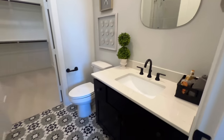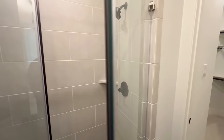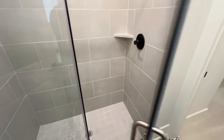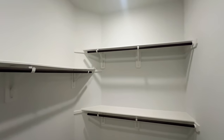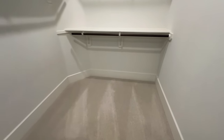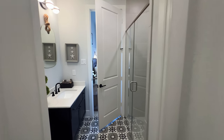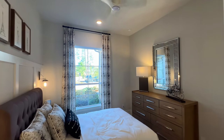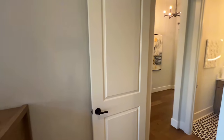Going into the connecting bathroom you have quartz countertops, a unique mirror I love, and tile flooring with a nice size standing shower — black shower head. You've got enough space. Then there's your nice size walk-in closet with carpet inside, but in the main areas of the home you're going to have wood flooring throughout.